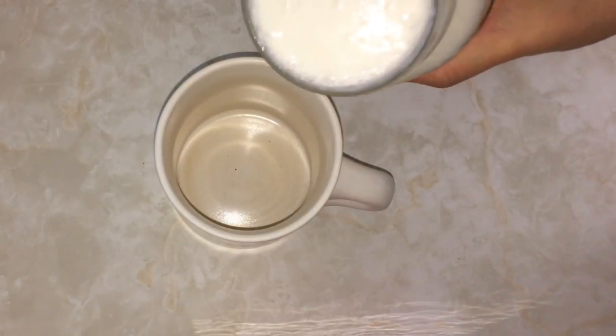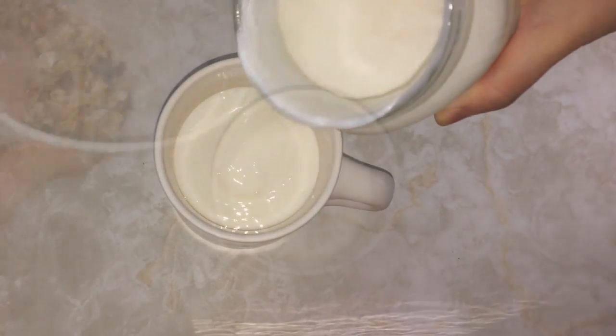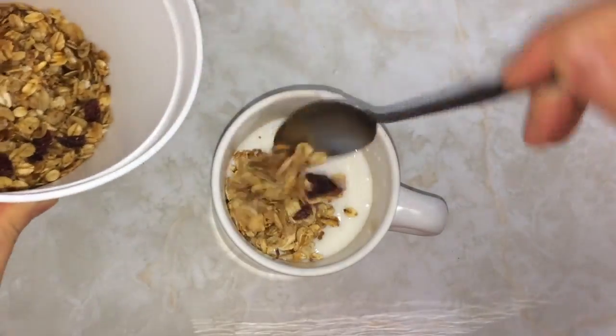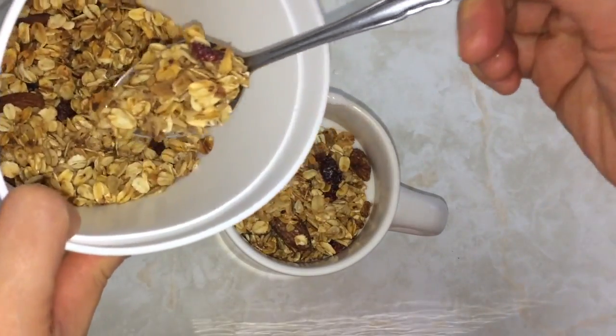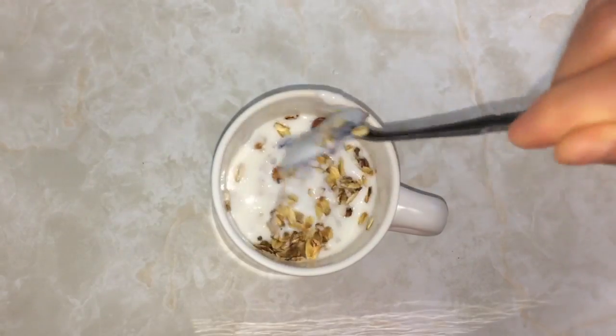Add about half a cup of kefir to your mug. Mine is a little bit thick because I over fermented it on purpose. Then toss in granola. Plain kefir is sour, more so than yogurt, so you may find that the granola is sweet enough. If not, add a touch of honey or even something like chocolate protein powder.